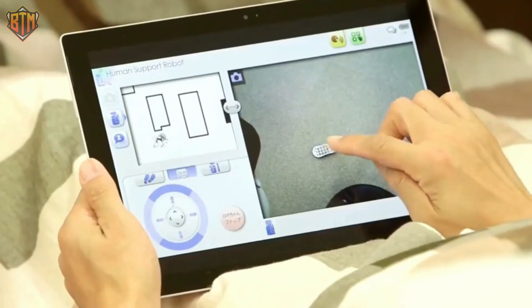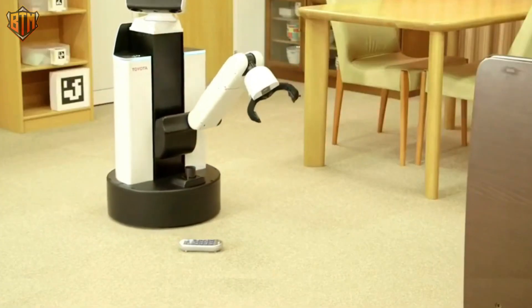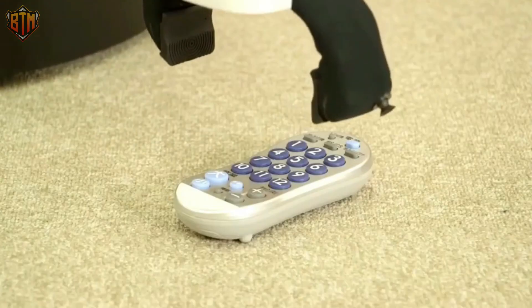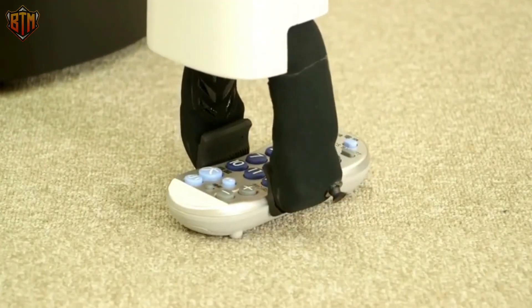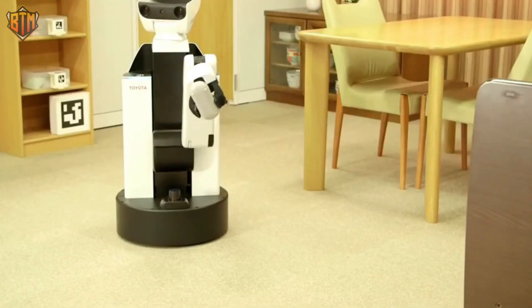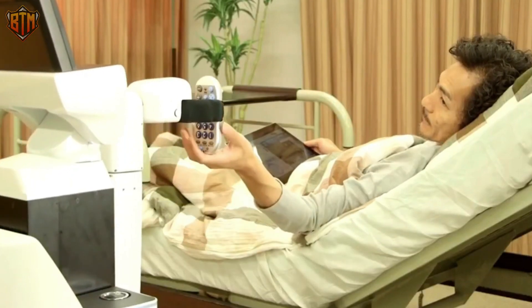It has come a long way since its prototype unveiling in 2012. With its advanced AI capabilities, the HSR can learn from its surroundings and make decisions based on the situation, allowing people more time to do the things they love. While it has yet to hit the market for potential buyers, the HSR is a remarkable robot that could revolutionize how we care for older people.